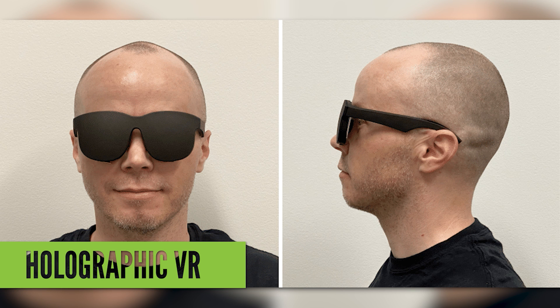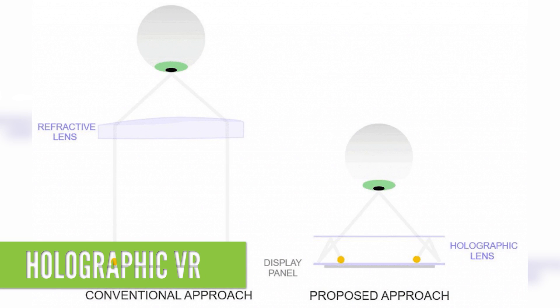This sleek and more compact look is down to a new optical design Facebook calls a holographic near-eye display. The prototype employs holographic optics, and with this design, researchers believe they can support the same kind of field of view that you see in today's VR headsets, using a thin film only 9mm deep.